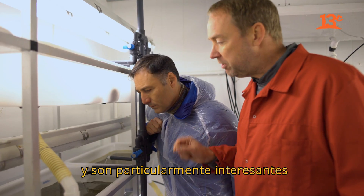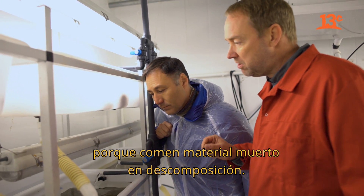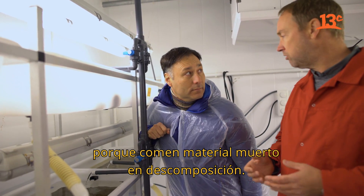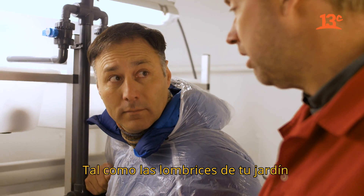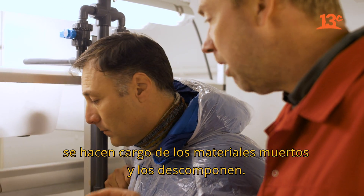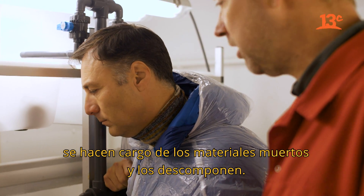These ones are particularly interesting because they eat dead decomposing material. Just like their counterparts living in your garden, they take care of dead materials and decompose it.